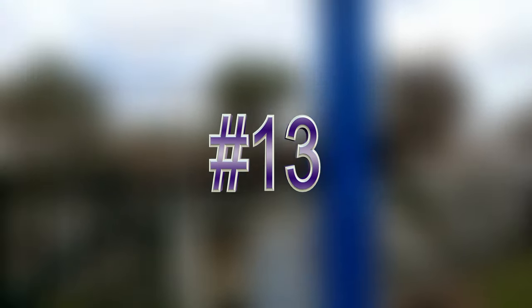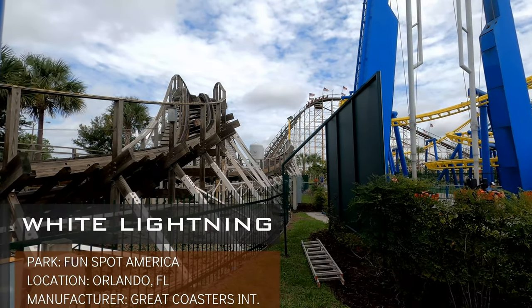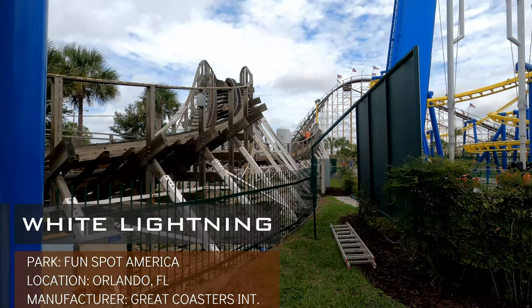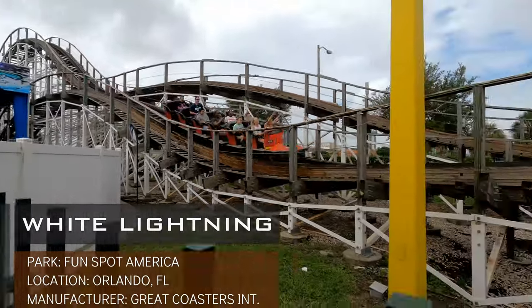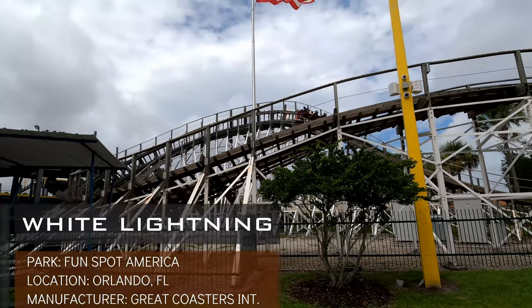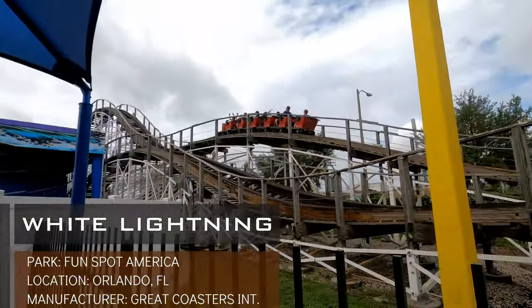Heading down south to Florida, this is White Lightning from Fun Spot America. This out-and-back layout didn't really provide any forces on the airtime hills or transitions, and I also found this ride a little on the rougher side. One thing I've noticed with Millennium Flyer trains is the roughness seems more pronounced on those versus some of the other wooden coaster trains. That is definitely the case with White Lightning, with the exception being the portion that received Titan Track. Overall, kind of an underwhelming ride to me and definitely the weaker of the two larger Orlando woodies.